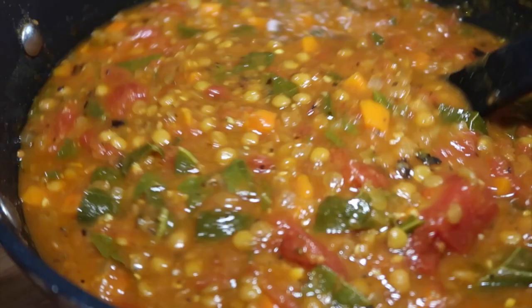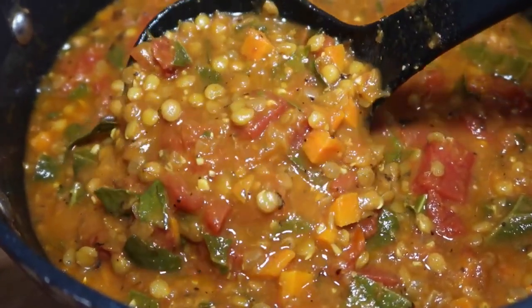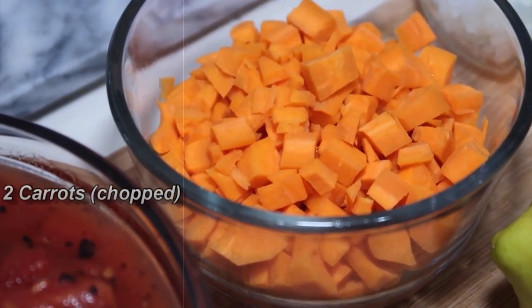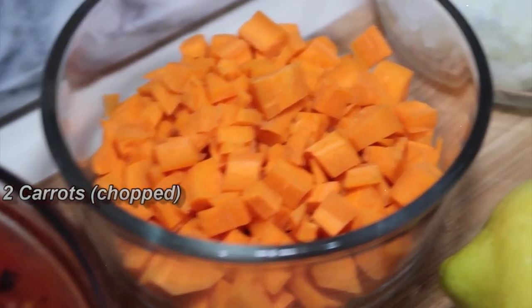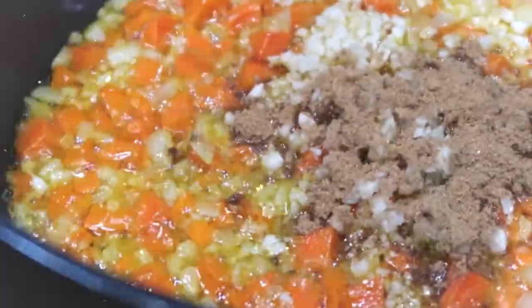7. Lentil and Vegetable Soup. Warm and hearty, lentil and vegetable soup is packed with fiber and nutrients. Combine cooked lentils with carrots, celery, tomatoes, spinach, and flavorful herbs in a broth for a filling and low-calorie option, coming in at around 300 calories.